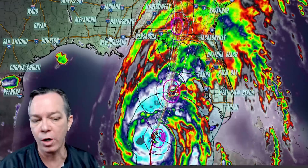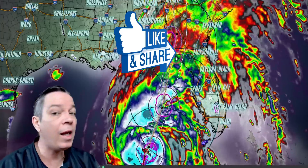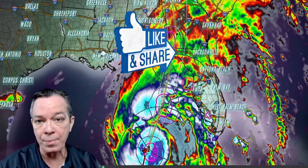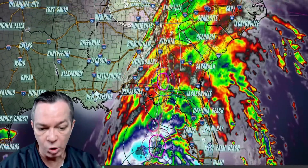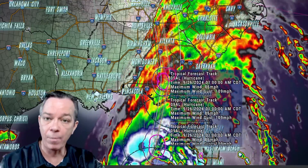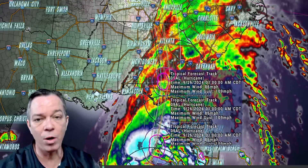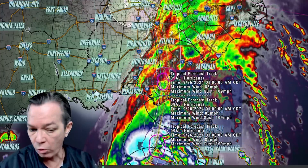I'm still showing on the track and intensity guidance that it might be a low-grade Cat 3 rather than a Cat 2 — there's a little discrepancy there. It's also showing it could go up towards a Cat 1 at landfall. Remember, when you have this fast forward motion it takes a while for these big broad systems to wind down and lose strength.